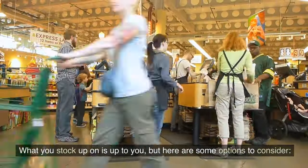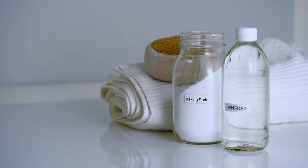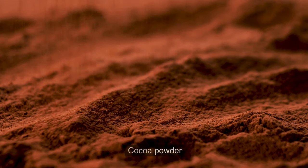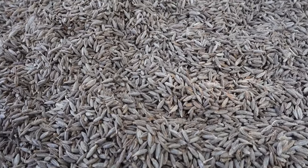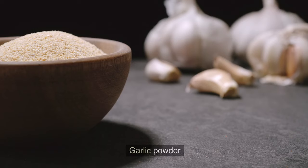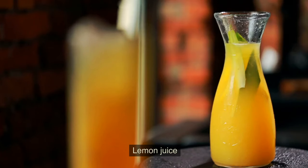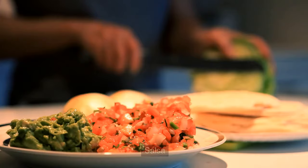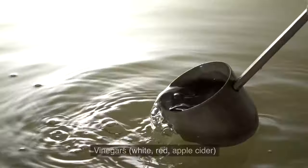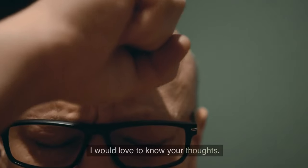Here are some extras to consider: baking chocolate, baking powder, baking soda, chili powder, cinnamon, cocoa powder, coriander, cornmeal, cornstarch, cumin, curry powder, ginger, garlic powder, granulated sugar, Italian seasoning, ketchup, lemon juice, minced onion, mustard, paprika, pepper, salt, salsa, soy sauce, vinegars — white, red, and apple cider — and yeast. Let us know in the comments if we missed anything; we'd love to know your thoughts.